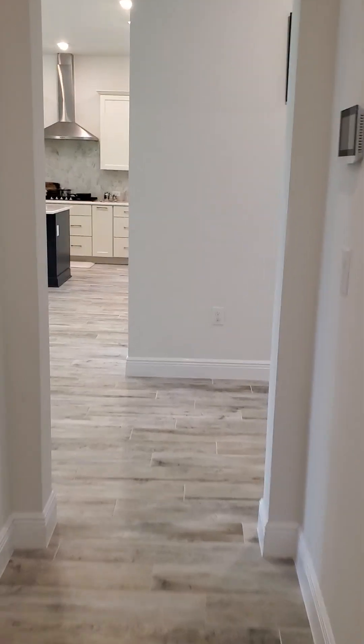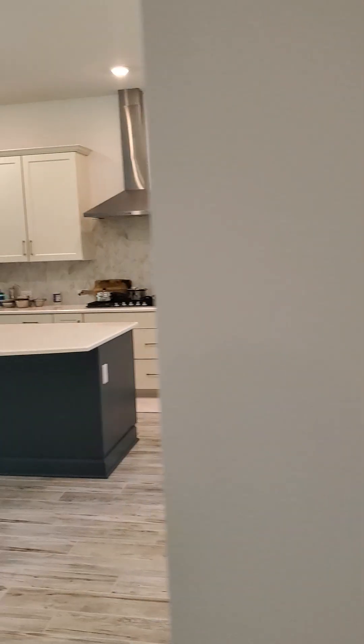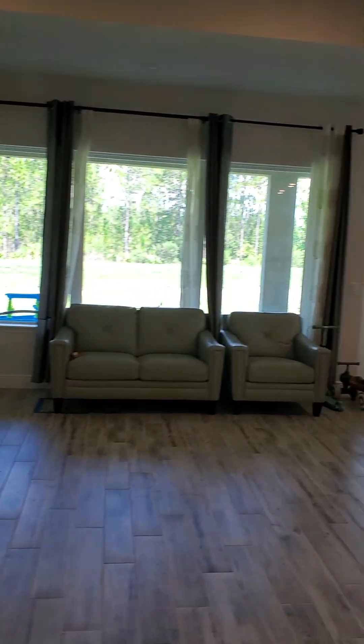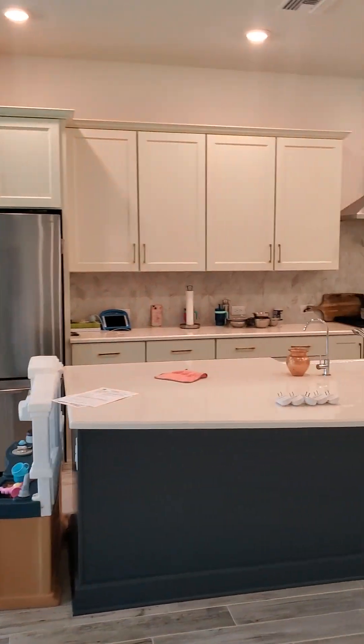Coming off the entryway from the front door, we come to the great room — very large living space, dining room, and the kitchen is just phenomenal.